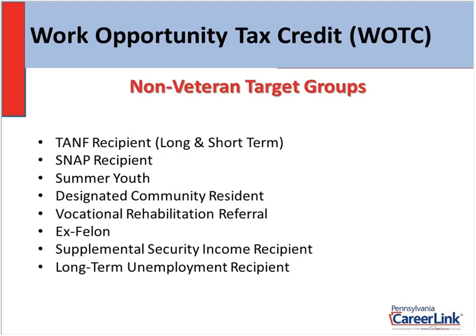Some of the non-veteran target groups: we have TANF, which is cash assistance, long and short term; SNAP, formerly known as food stamps; summer youth; designated community residents — those are folks living in Warren and Venango County and also HUD-EZ zones around the Camden and Philadelphia areas; vocational rehabilitation referrals; ex-felons; people who are receiving supplemental security income; and a newer one — long-term unemployment recipient.